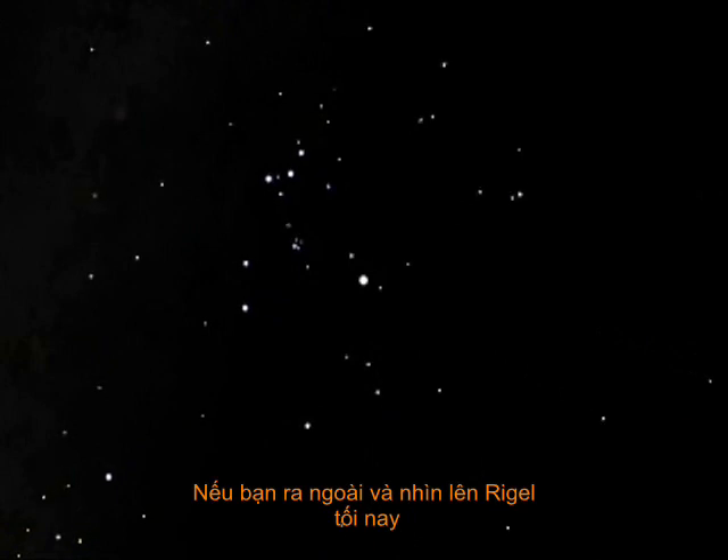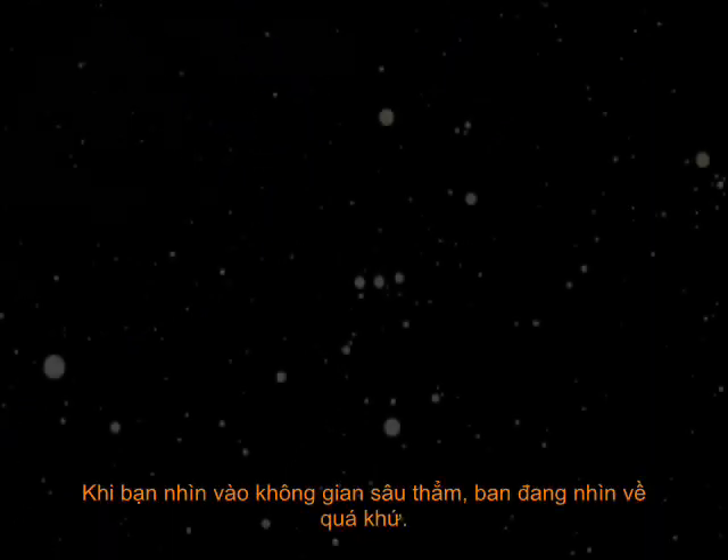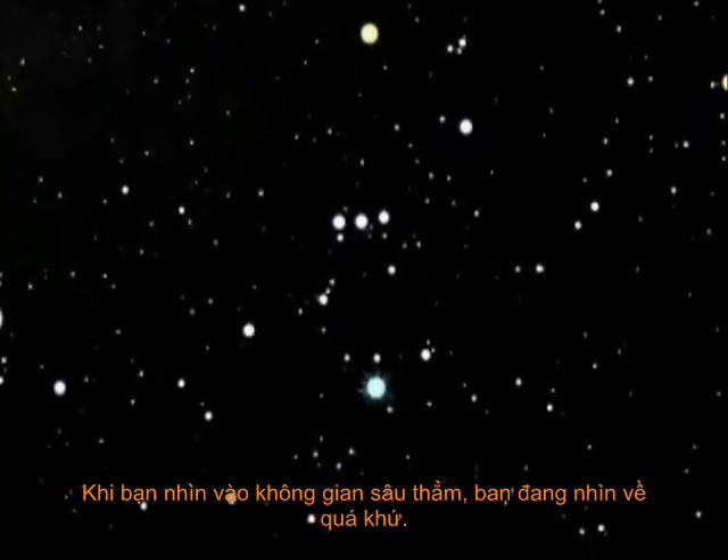If you go out and look at Rigel tonight, the light that enters your eye has been traveling through space for 776 years. When you look deep into space, you are looking back in time.